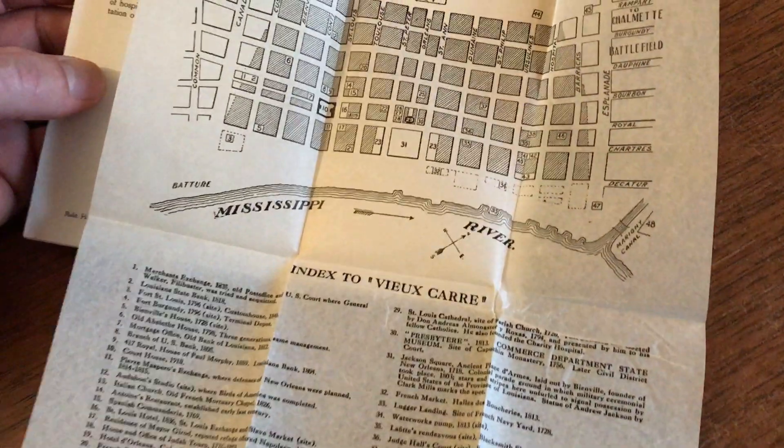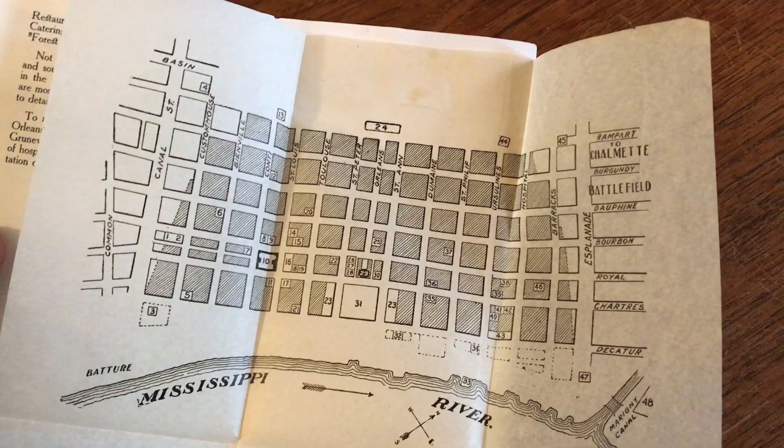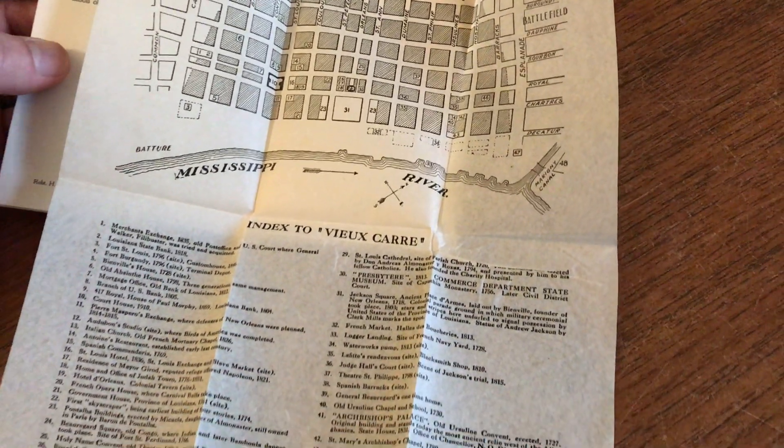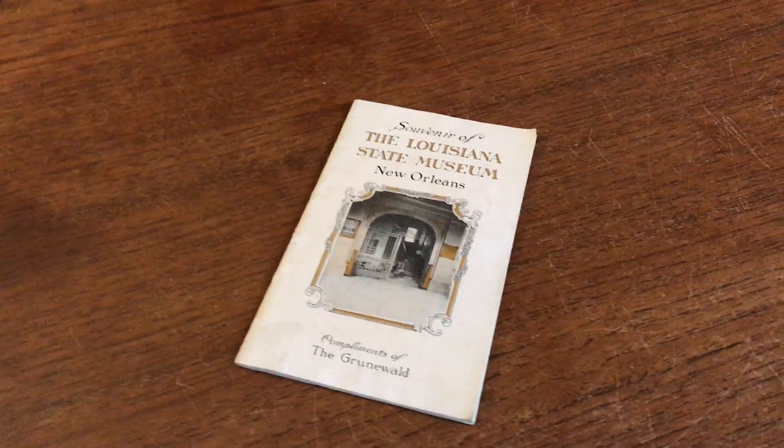There's an extensively detailed key at the bottom of it locating 48 important sites within this old city, and this charming little pocket map is currently available on my website BrianDeMambro.com.